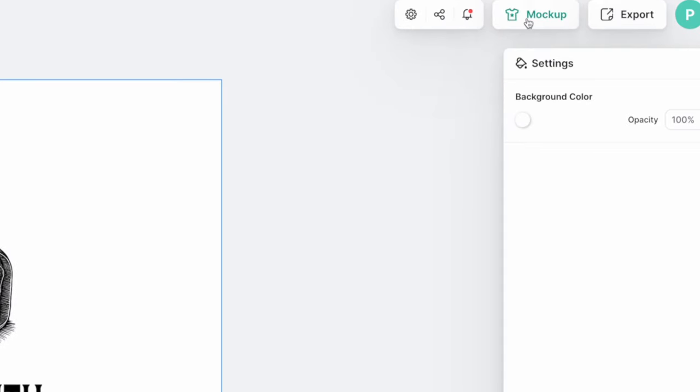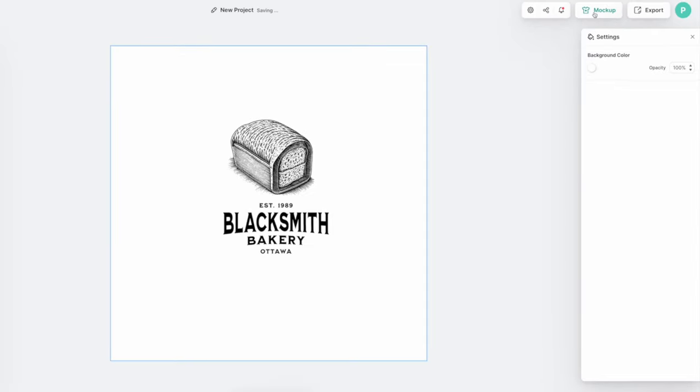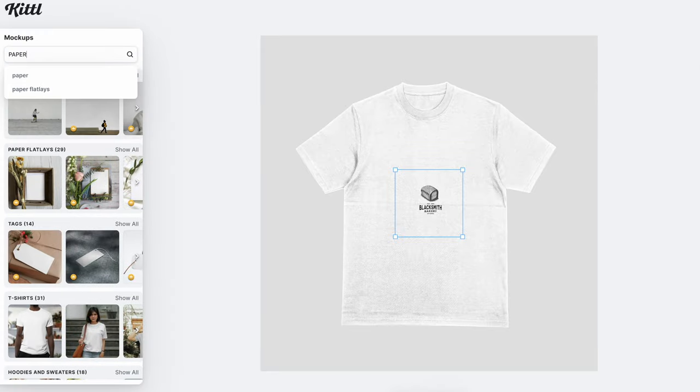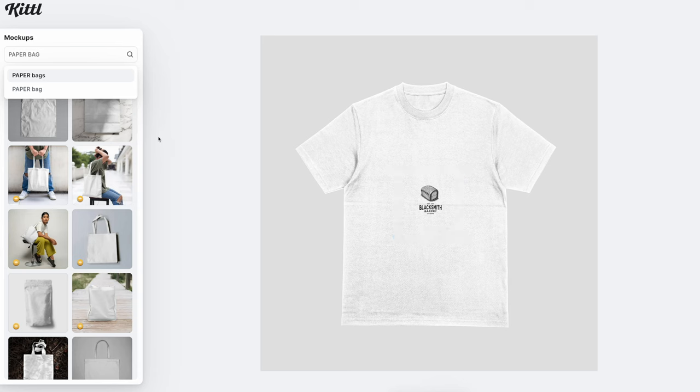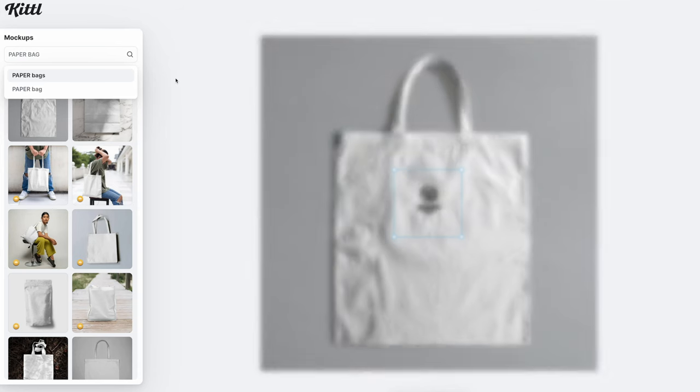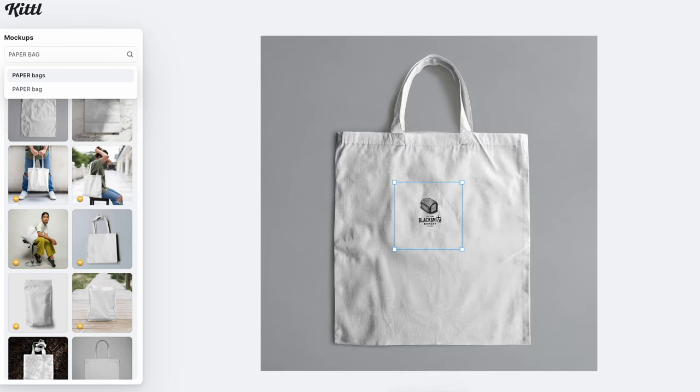But that's not all, because you can place the logo on a mockup by going to Mockups in the upper right-hand corner. Since this is a logo for a bakery, we'd want to place it on a paper bag — search for paper bag and Kittl will place your logo into the mockup. You can drag it anywhere you'd like, and Kittl will add the appropriate texture and shading based on the mockup you chose.